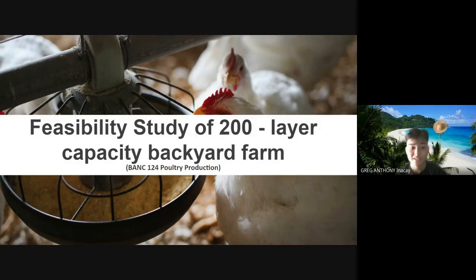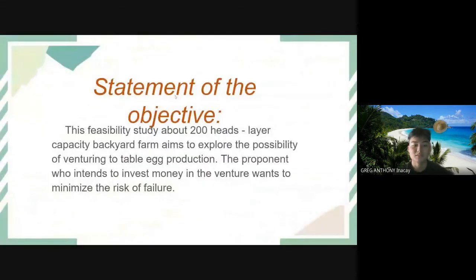This is a feasibility study of a 200-layer capacity backyard farm. The objective is to explore the possibility of venturing into table egg production. The proponent who intends to invest money in the venture wants to minimize the risk of failure.